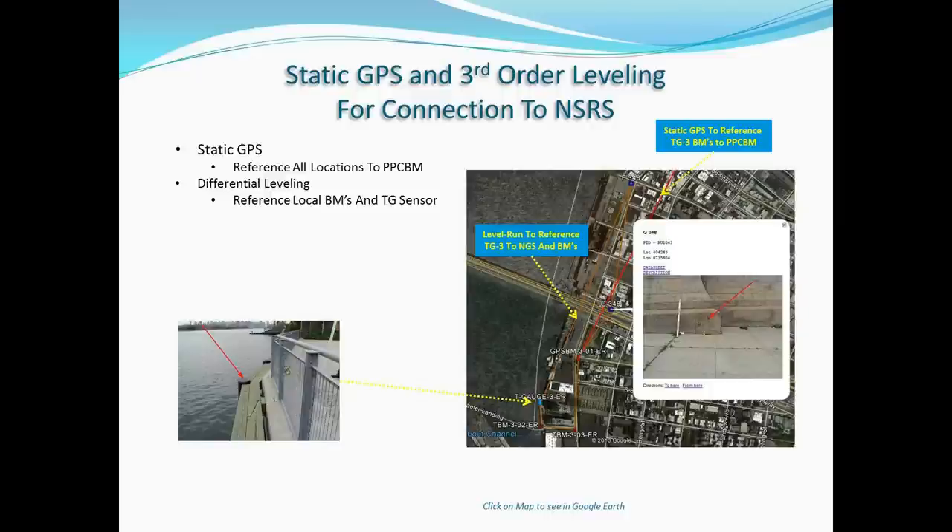The map shows vectors — yellow ones representing the OPUS connections where OPUS supplied the position using base stations in that direction; red lines representing four-hour static GPS used to tie this primary control benchmark to other benchmarks for the other tide gauges — some for four hours, some for 30 minutes; and brown lines representing the differential leveling performed throughout the benchmarks. All benchmarks and tide sensor locations were referenced to each other and to the primary project control benchmark, PPCBM, which is further connected to the NSRS. In Google Maps, KMZ files were inserted allowing clicking on points to bring up images of the benchmarks, the tide gauge locations, and the level runs performed.